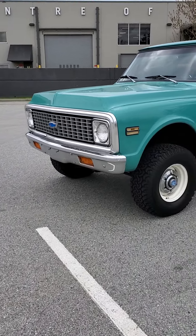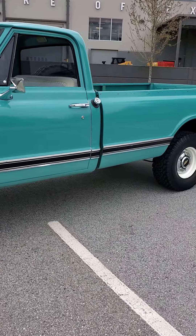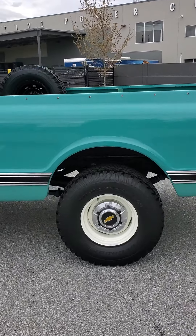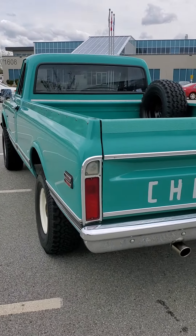Hey guys, thanks for watching. 71 Chev long box 4x4. We'll do a quick walk around, check things out, take it for a little spin.